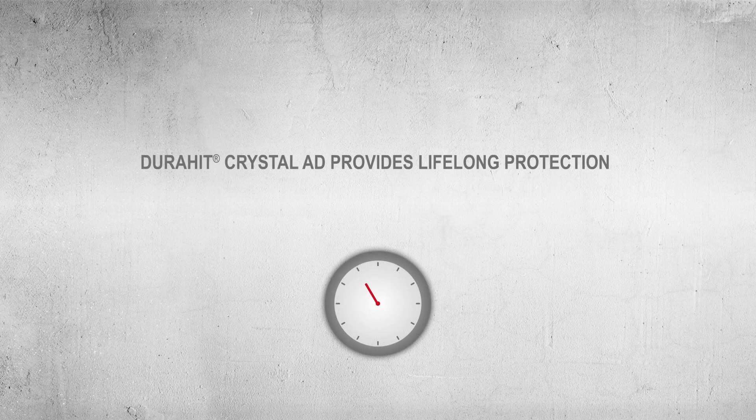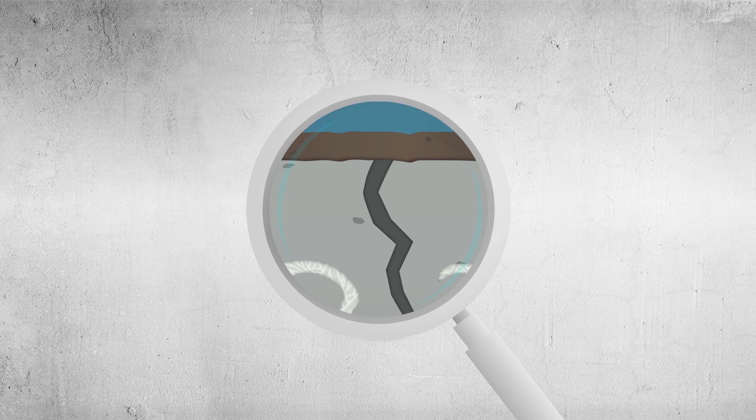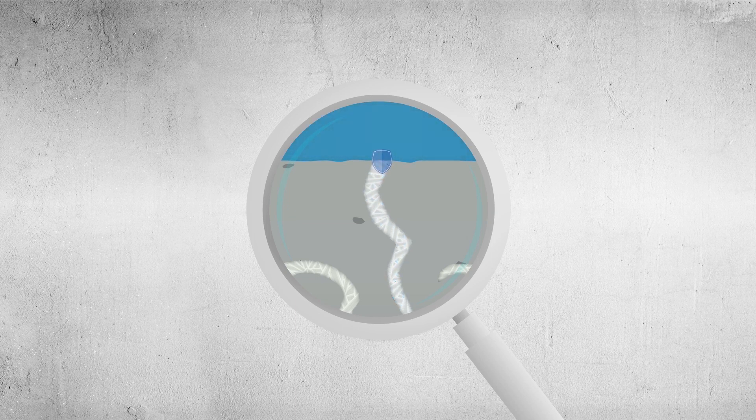DuraHit Crystal ADD provides lifelong protection. Whenever water is present, the admixture activates the crystal building process over the whole useful life, preventing water from finding new routes.